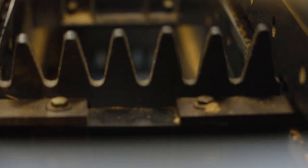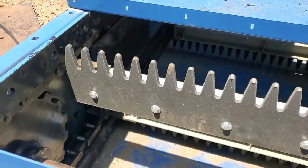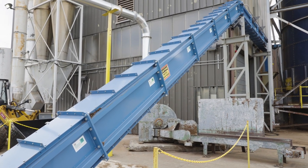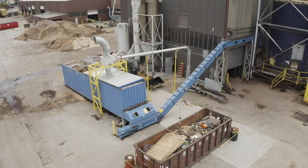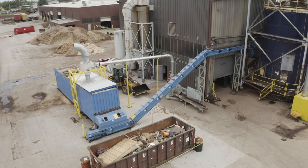The smart conveyor is designed so that the chains are totally supported the entire length of the conveyor on a plastic wear strip, which makes it move very efficiently. There's no metal-to-metal contact in our conveyors except where the chain goes around the sprocket. Our paddles don't touch the floor or sidewalls, so our energy is used to move material, not overcome friction.